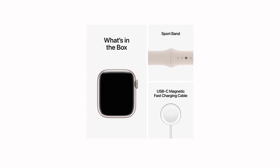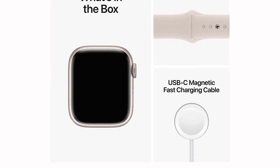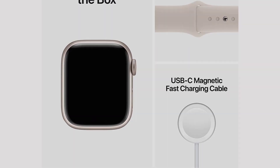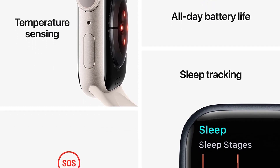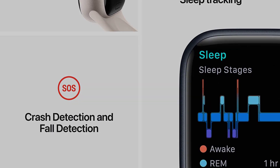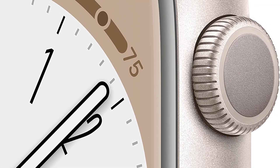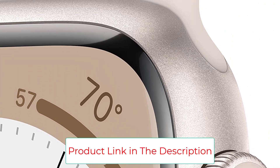The Series 8, 8/10, Wired recommends, doesn't introduce a ton of new changes over the Series 7, but most notable is a skin temperature sensor that may or may not be helpful for tracking fertility and periods. It also features crash detection, which ensures the watch will contact emergency responders if you're unresponsive in a car accident.